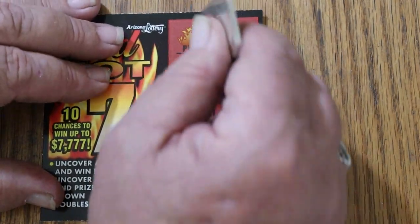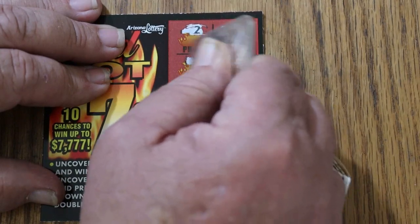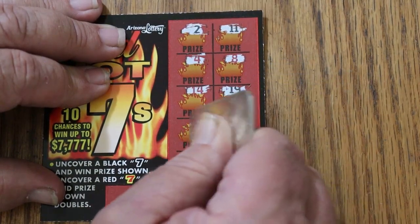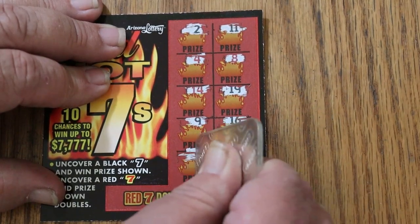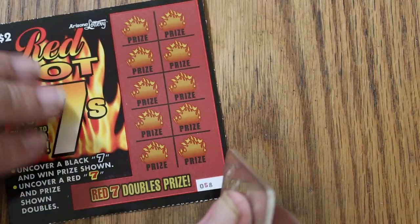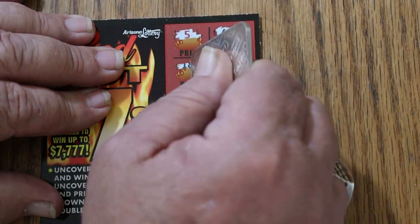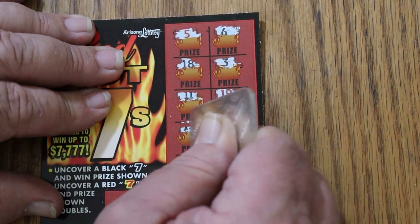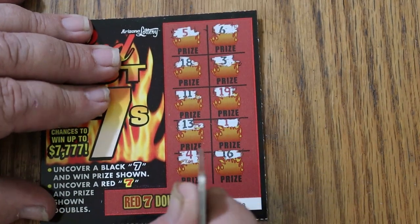Ticket 57: 2, 11, 4, 8, 14, 19, 9, 16, 6, and 10. No. Ticket 58: 5, 6, 18, 3, 11, 19, 13, 1, 4, and 16. Nothing there.